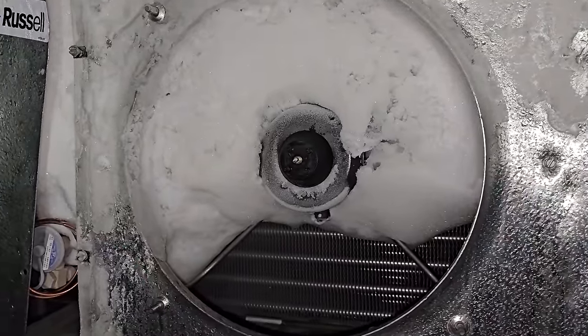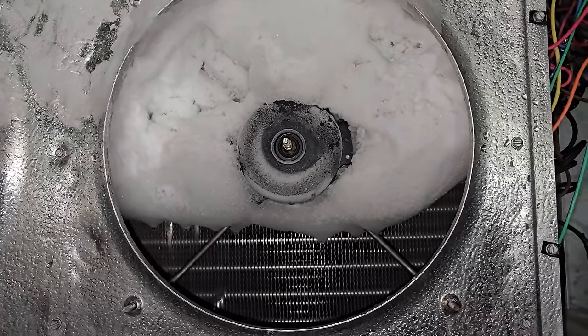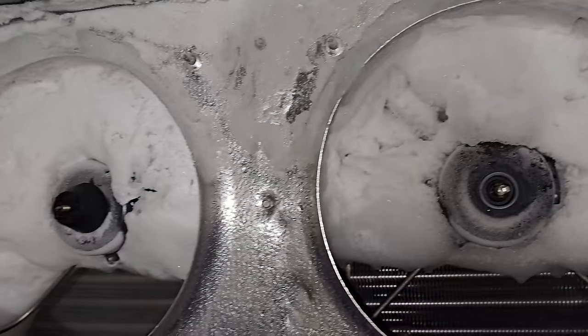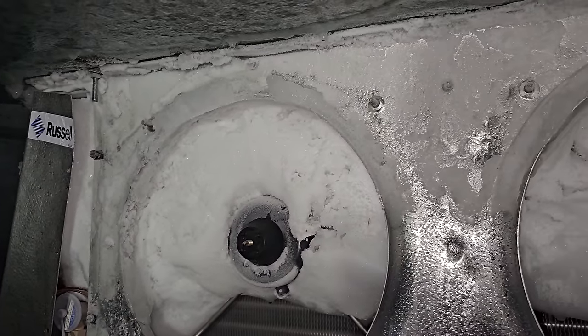This has been doing this for a long time and the customer just hasn't been calling — they just haven't probably wanted to make the service call. But it's pretty bad. I mean, look at the damage. This thing is jacked up.